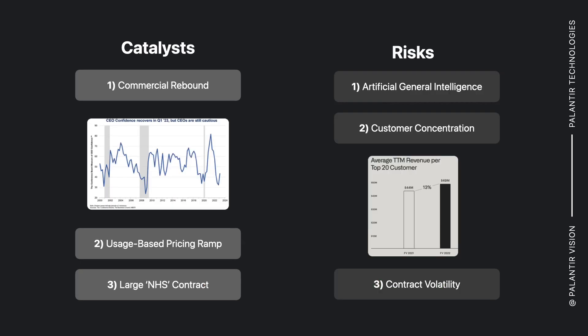So what are the catalysts? A real commercial rebound — we've seen some deceleration from the commercial side and I'm expecting this to pick back up again. You see CEO confidence right there indicating an inflection upwards, as well as usage-based pricing that they're working on offering to some of these smaller organizations that are interested in getting on with Palantir. There's also a large NHS contract that I've included in the bull case, pending for later this year, and it's very significant.